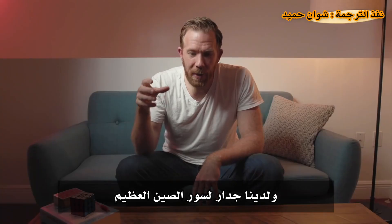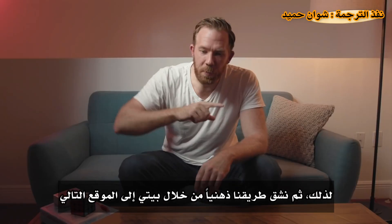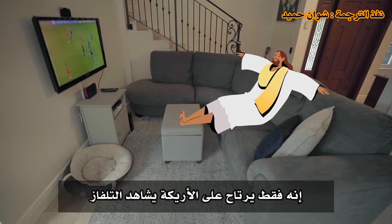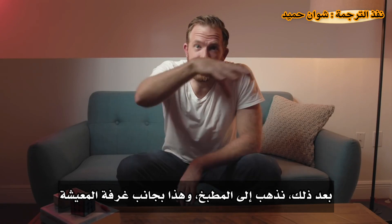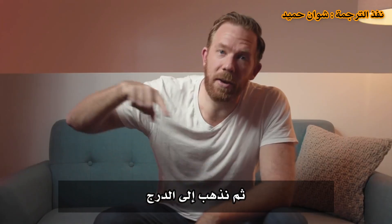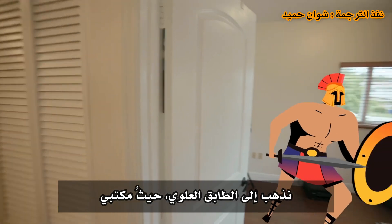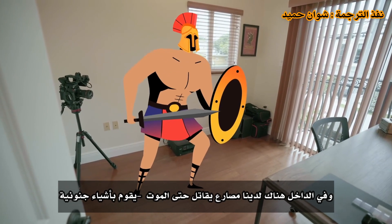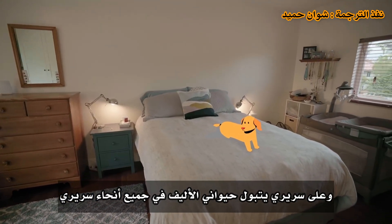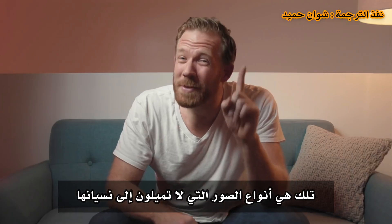Nelson places the details he wants to remember into a space he knows really well — his own house. The first location is the entryway: imagine opening the door and being faced with a massive wall for the Great Wall of China. Next, Christ is just chilling on the couch watching TV — the weirder the better. In the kitchen, a stay-at-home llama is cooking a meal. On the staircase, pizzas covered in live squawking chickens. In the office, a gladiator fighting to the death. In the bedroom, a pet urinating on the bed. Finally, in the bathroom, you're on the toilet from eating too much curry. Those are the types of images you don't tend to forget.